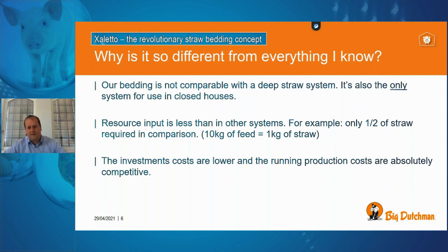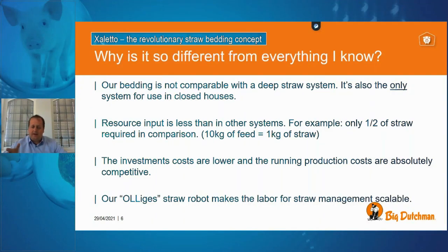The investment costs and running production costs of this system are very competitive with traditional housing on slatted floors. And if you're concerned about transporting straw into your barn, we have an automatic system called Oligus — a straw robot with intelligence that automatically detects spots inside a pen where new straw is needed and transports it there without any manual work on your part.